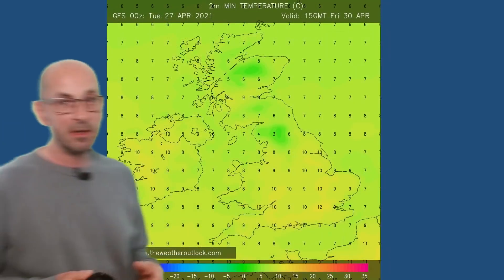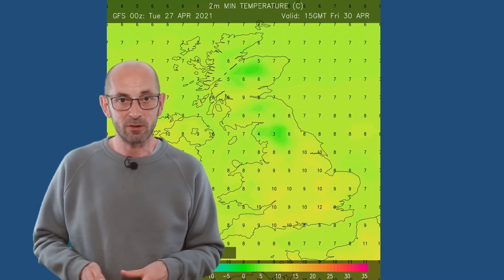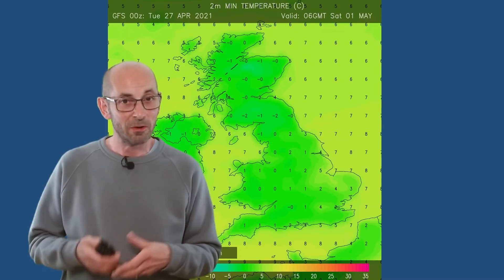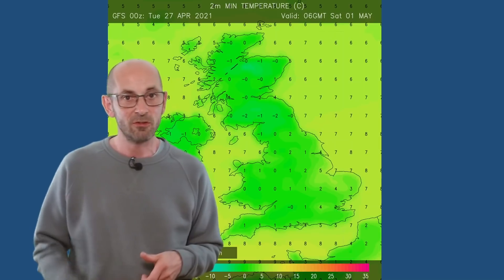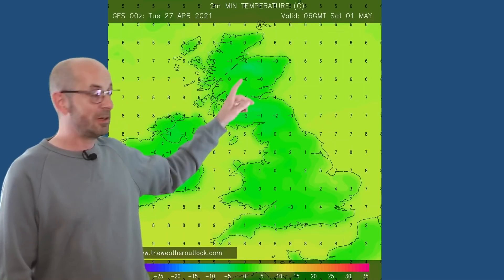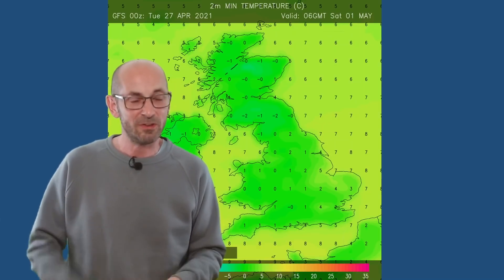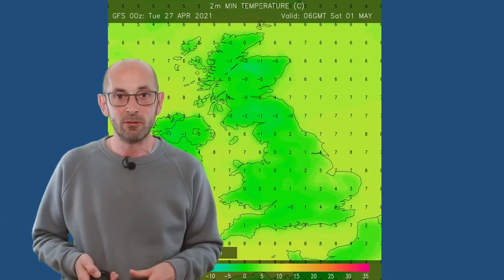Temperatures are low for the time of year with winds coming in from the northeast. This is showing forecast maximums for Friday the 30th — in the north they're in single figures, in the south around about 12 Celsius. You might add a couple of degrees on to these raw values from the model, but even so very disappointing for the time of year. Overnight lows — the risk of frost goes on for a while yet. This is Saturday the 1st of May with values a little bit below freezing. In the Scottish glens they could be significantly lower, maybe down to even minus four or minus five Celsius. So potential for sharp frosts to continue for a little time yet.